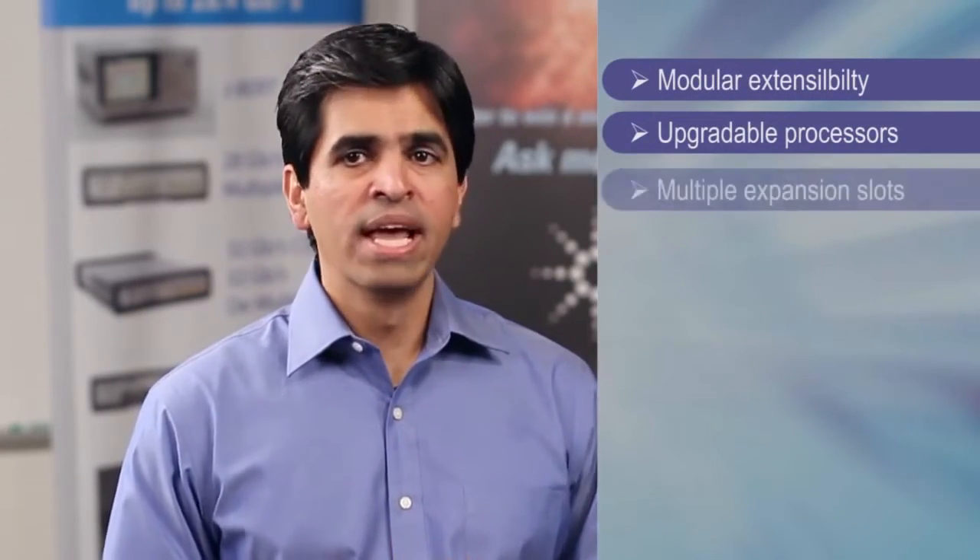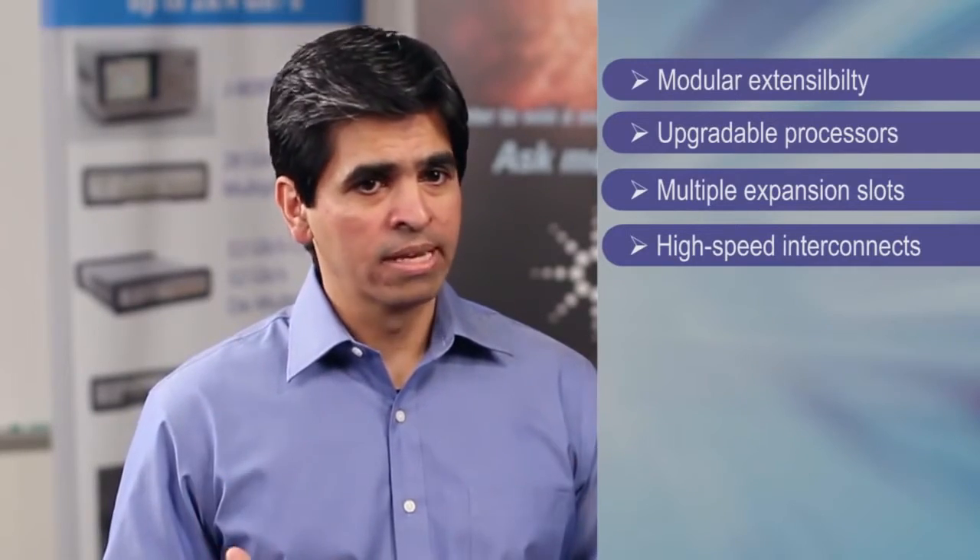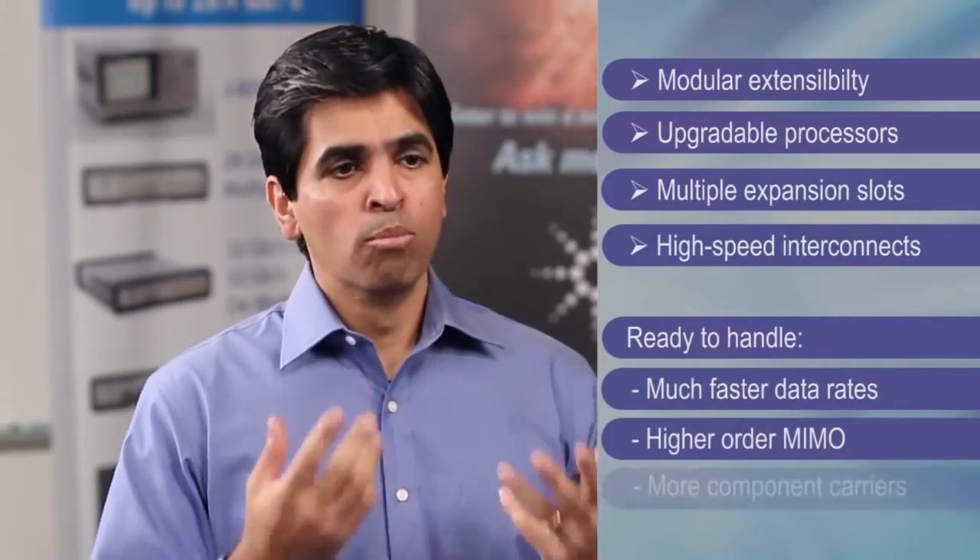Everyone seems to claim their instrument is built for the future or future-proof. Agilent makes a similar claim with the UXM — can you stand by that? Most definitely. This is a new platform design that was built with future test sets in mind. The UXM architecture really is incredible. It was designed with modular extensibility in mind, with upgradable processors and multiple expansion slots, and has buses with multiple lanes of high-speed interconnects, all adding up to a blazing fast backplane. It's ready to handle much faster data rates, higher-order MIMO, and more component carriers.